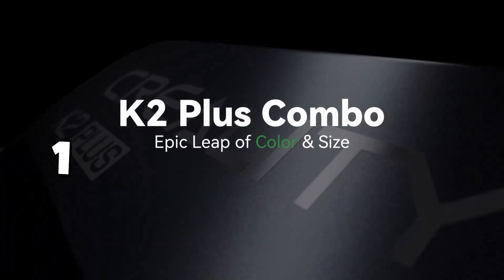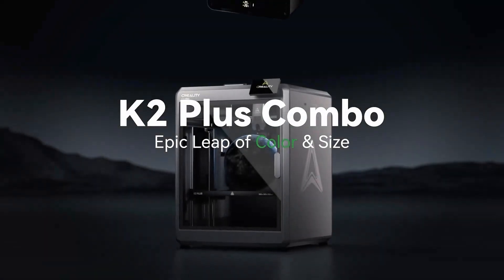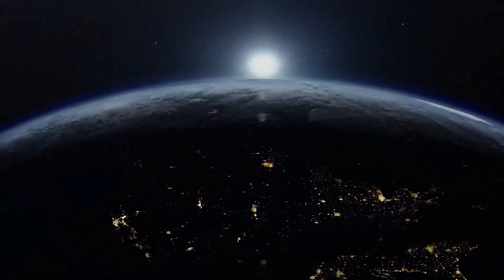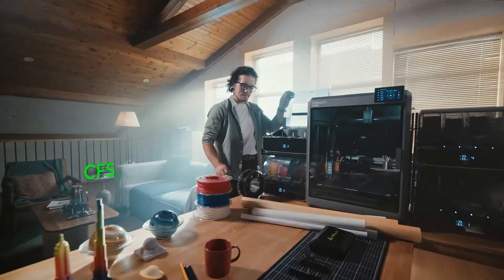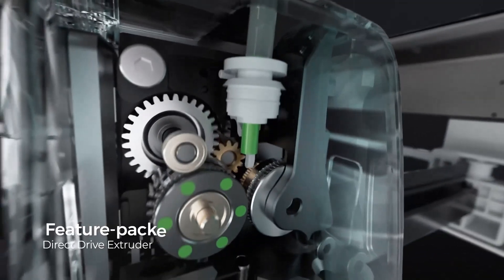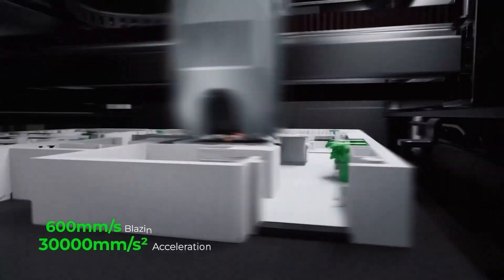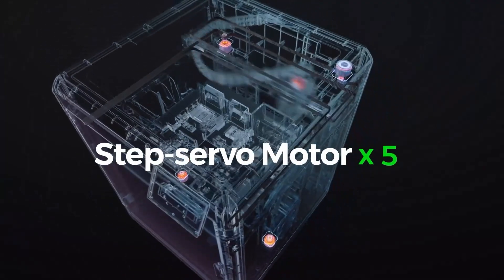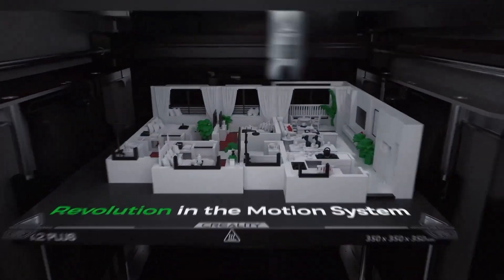Number one: Creality K2 Plus Combo 3D Printer — multi-color printing with CFS, 600mm per second high-speed, full auto-leveling, dual-AI camera, next-gen direct-drive extruder, and a large 13.78³ inch build volume. The Creality K2 Plus Combo is built for makers who want both versatility and speed in multi-color printing. Its fully integrated CFS system enables smooth multi-color transitions, which is still rare at this price point.